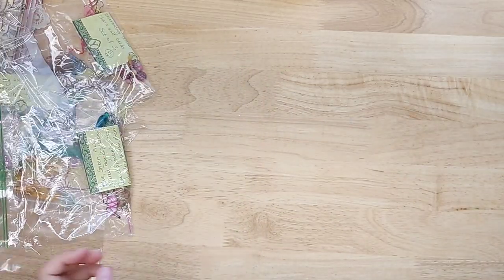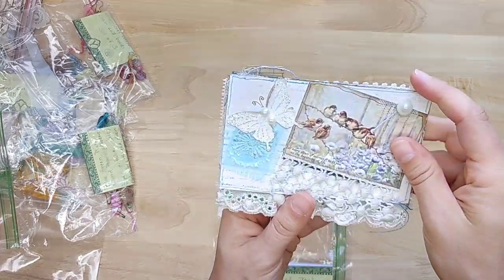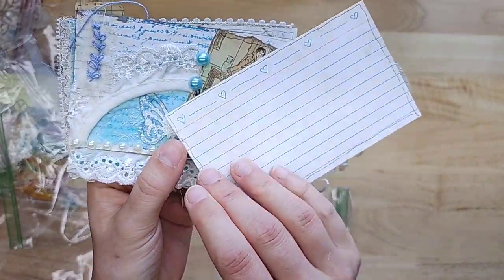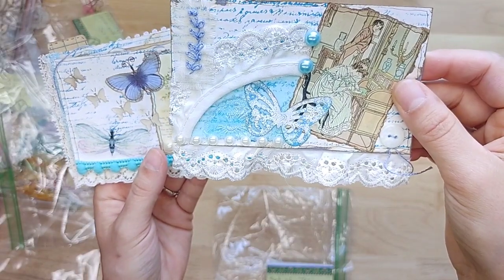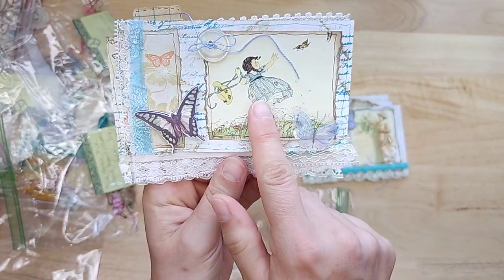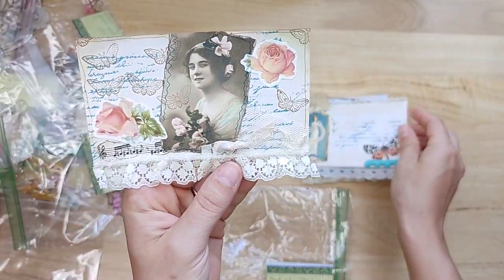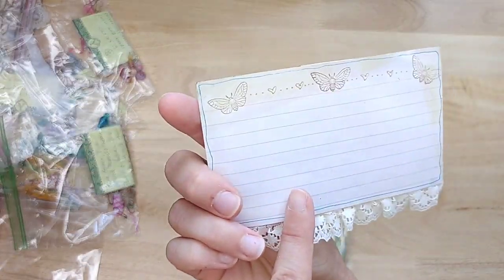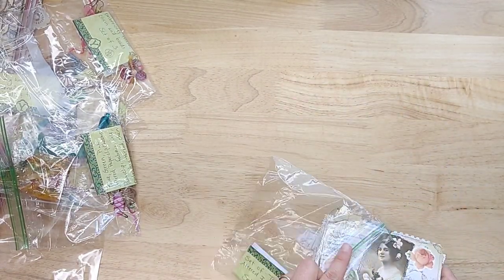Then we have a set of teal altered index cards — teal is the inspiring color of the day. These are index cards. Look at the little lace at the bottom, and embroidery. Fantastic. Oh, so pretty — look at the little moths all flying around. That one has the moths on the back too. That is a gorgeous set, Yvette. I love it.